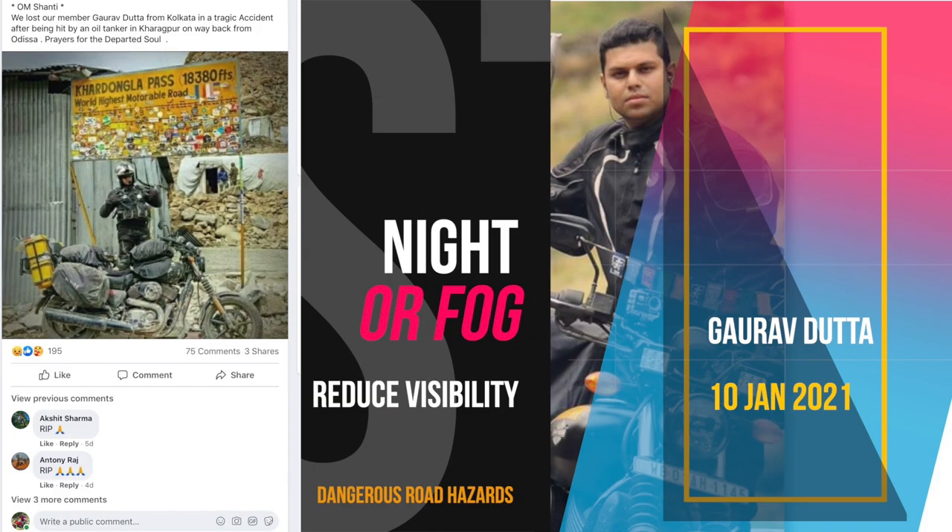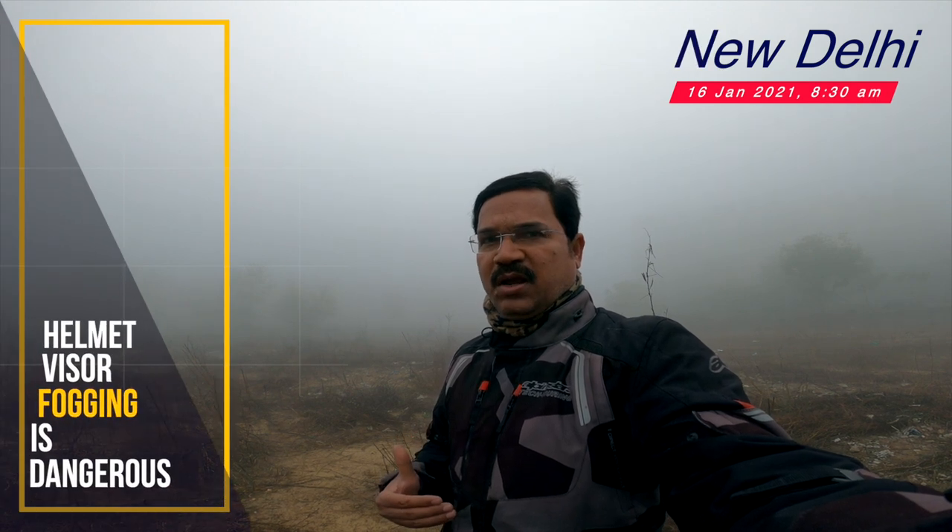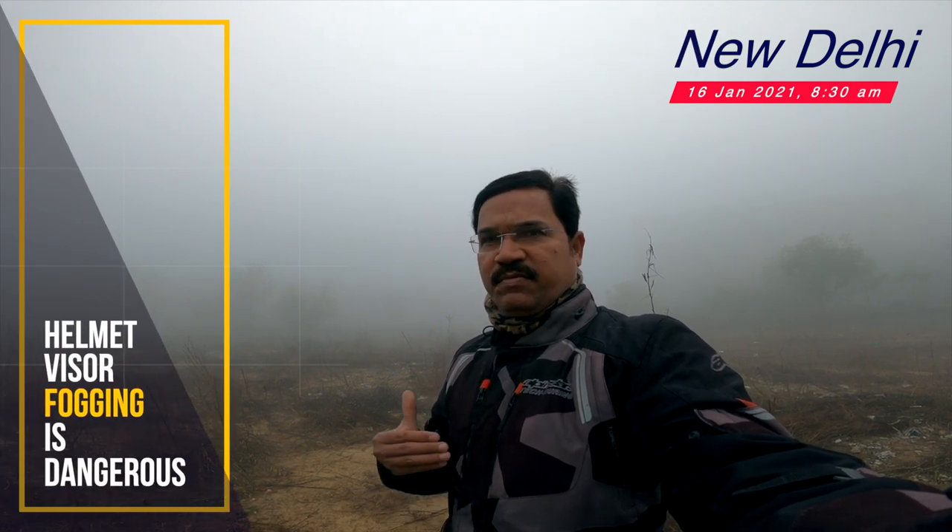Very recently we came across two serious motorcycle accidents, and both happened at night. This reminds every driver and rider that any compromise with your vision can be most dangerous. So certainly when you are riding a motorcycle, you need to take a lot of precautions.